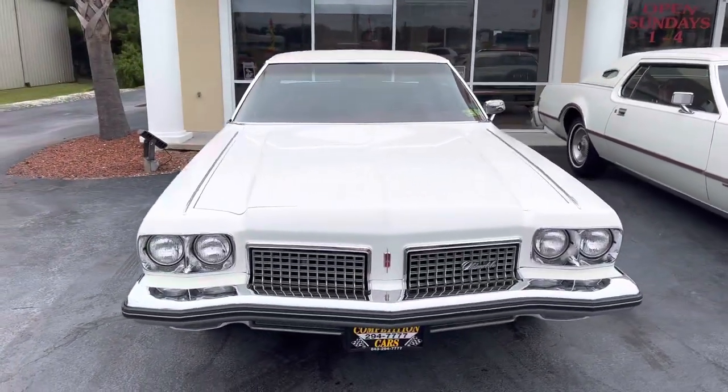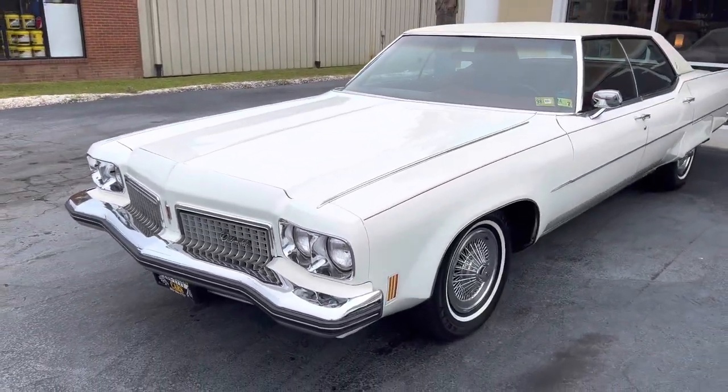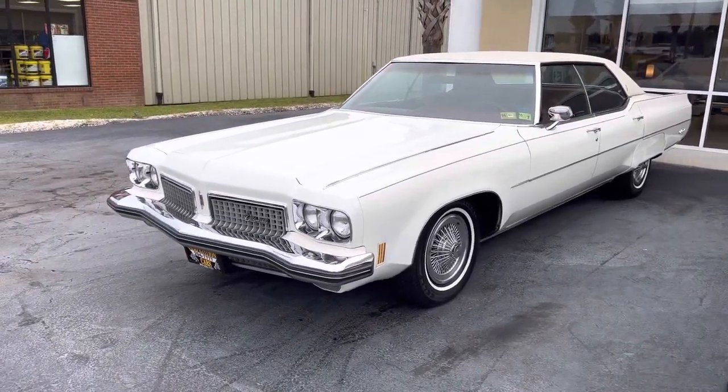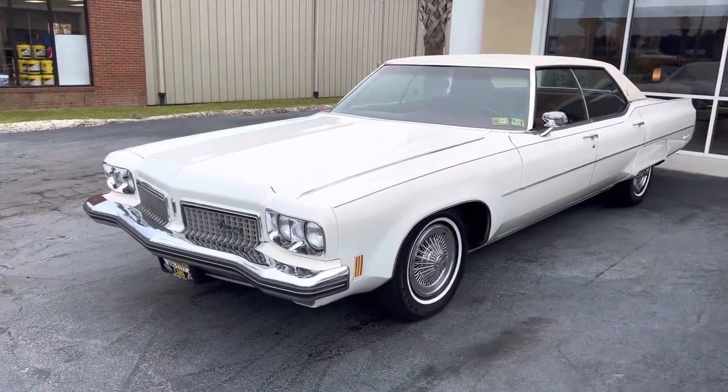I called this place called Hubcap Annie in Tennessee. Of course, they didn't have it — they said they just deal with later model hubcaps. But the guy said there's a place called AAA Hubcaps, give them a call, he'd probably have what you're looking for. So I called AAA out of Tennessee.